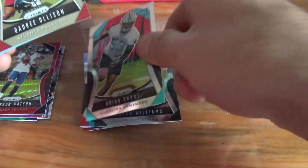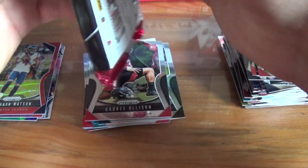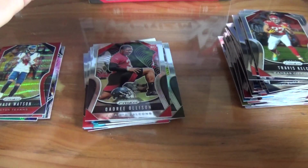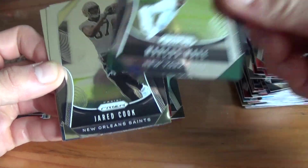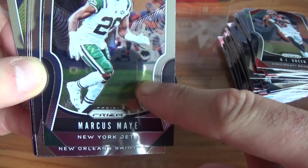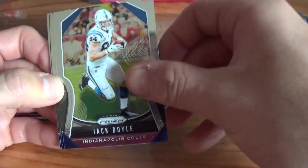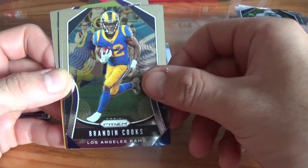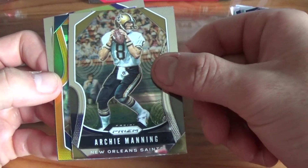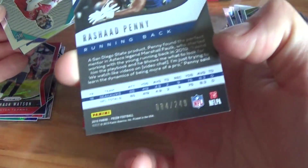Brian Burns rookie card and a Quadri Olsen. Deshaun Jackson, AJ Green, Marcus May — has a little streak on the card right there. Panini always gotta do something with the cards. Jared Cook, Jack Doyle, Anthony Miller, Sean Alexander, Brandon Cooks, Archie Manning. And we got an orange of Rashard Penny out of 249.